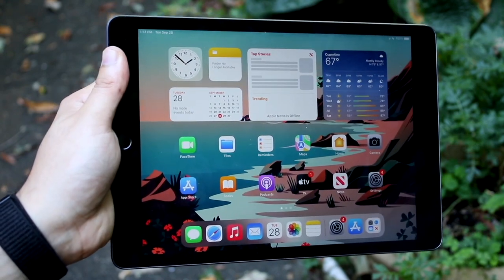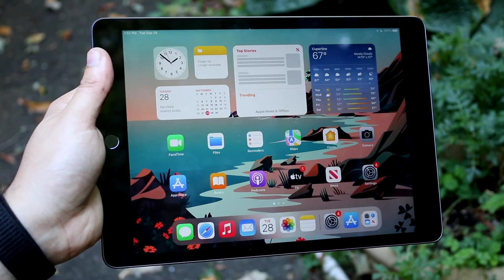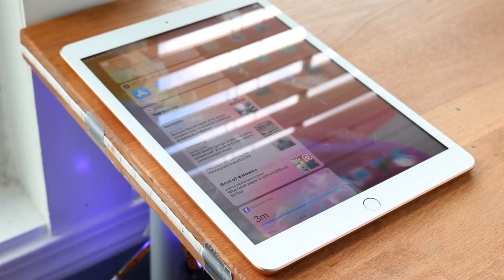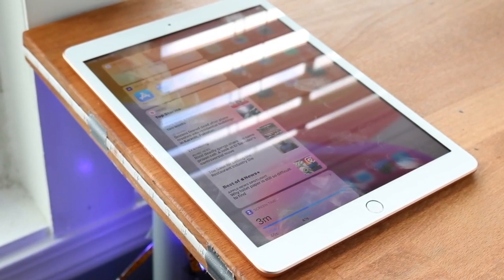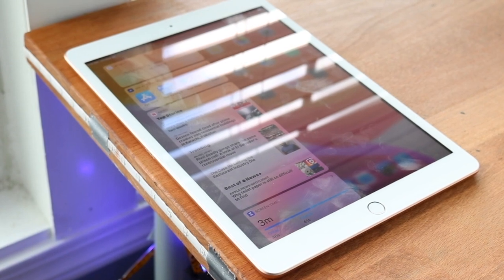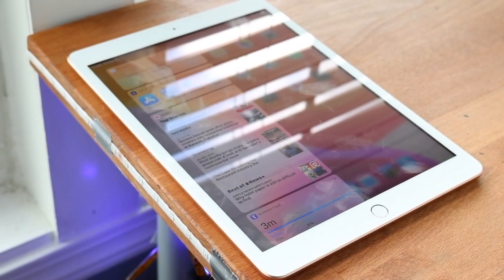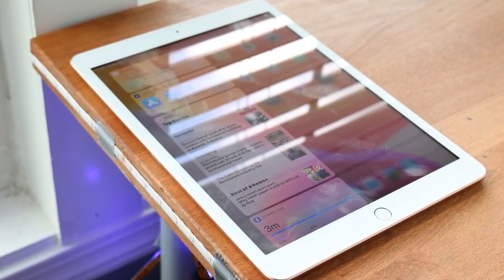Now, by all means, if you have all the money in the world, then definitely go and pick up the iPad 9th generation. It's going to be the better iPad in every single area. But the iPad 7th generation is still a pretty decent iPad. It still has a chipset that's supported and you can get it for much cheaper than the iPad 9. I will leave both of these iPads as well as the 8th gen link down in the description below. You can get them from there and help support the channel at the same time.